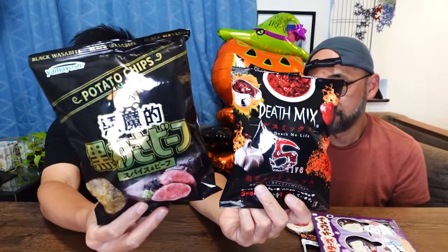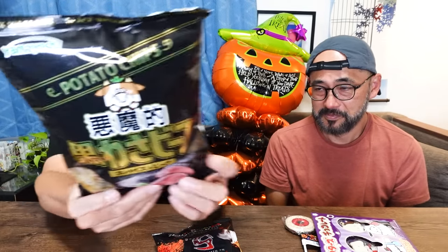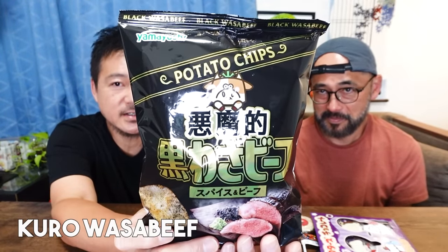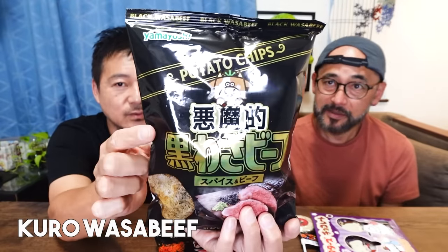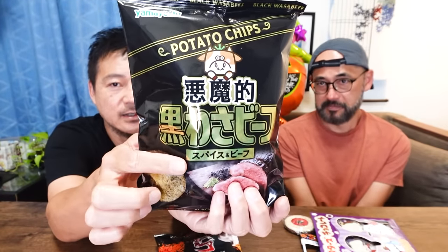There is one item I'm not sure was really made for Halloween, but it's colored black. A lot of these are colored black. And this one is a cat. So we have a mix of sweets and savory. I think we should start with savory. The two savory things we have — the first is potato chips called Akuma-teki: the evil black wasabi beef potato chips.